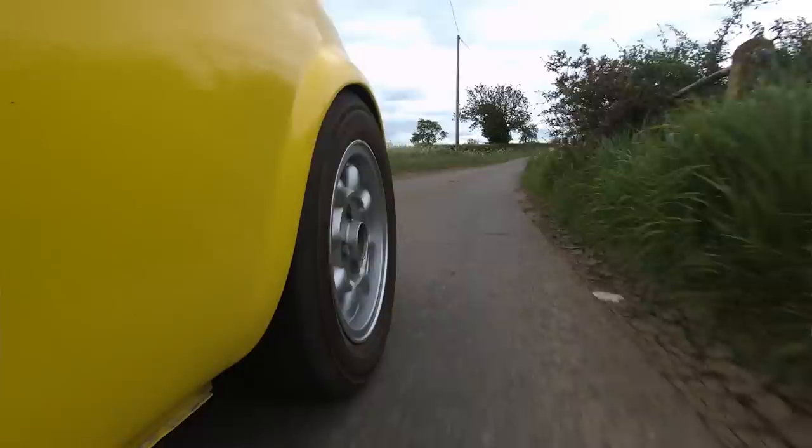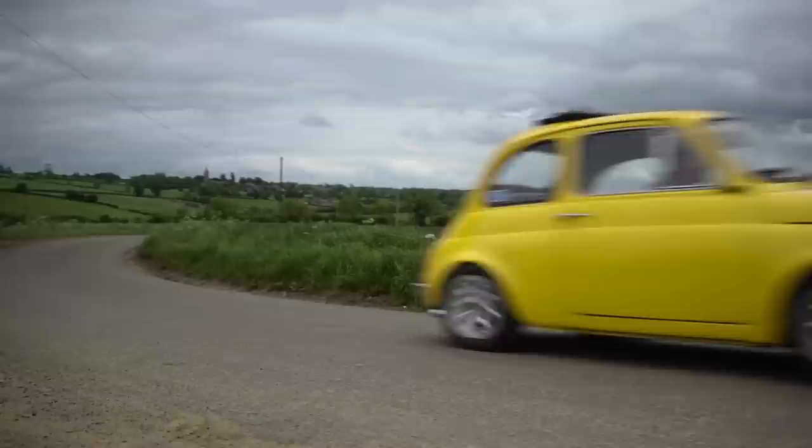With two cylinders and being air-cooled, it's got a very narrow torque band, so you really have to stir through these four gears that we've got.